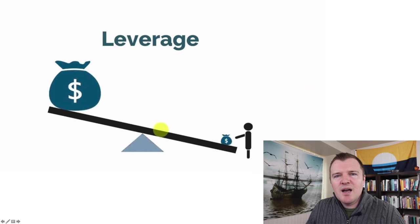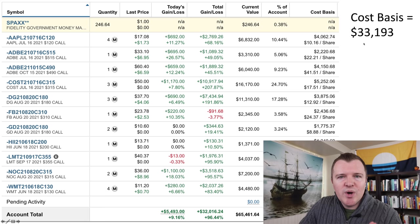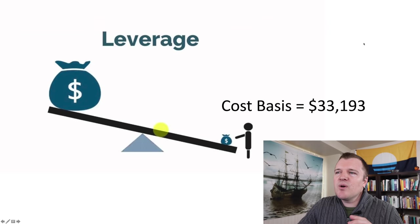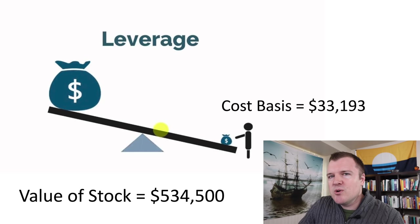Options trading is a form of leveraging your money. When we look at all my positions in my Fidelity account, my cost basis is $33,193. But how much stock am I controlling? One contract is 100 shares. So my $33,000 is controlling $534,000 worth of stock. Leveraging your money is pretty crazy.